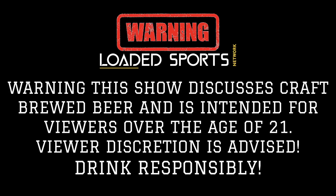Warning! This show discusses craft brewed beer and is intended for viewers over the age of 21. Viewer discretion is advised — drink responsibly!